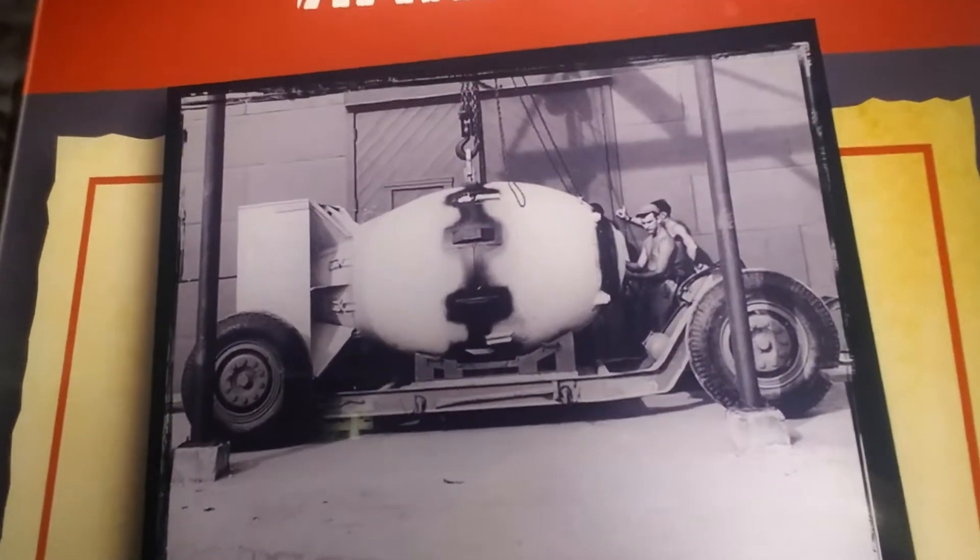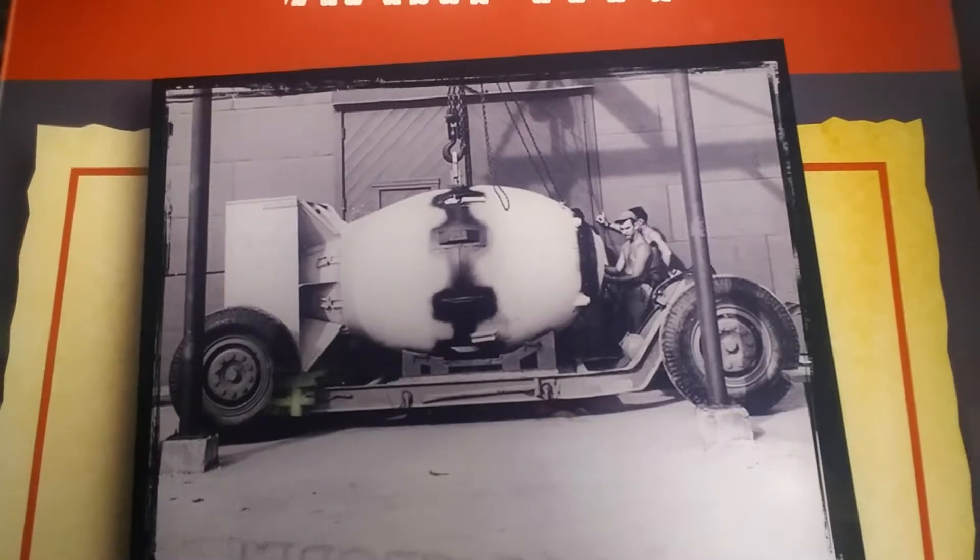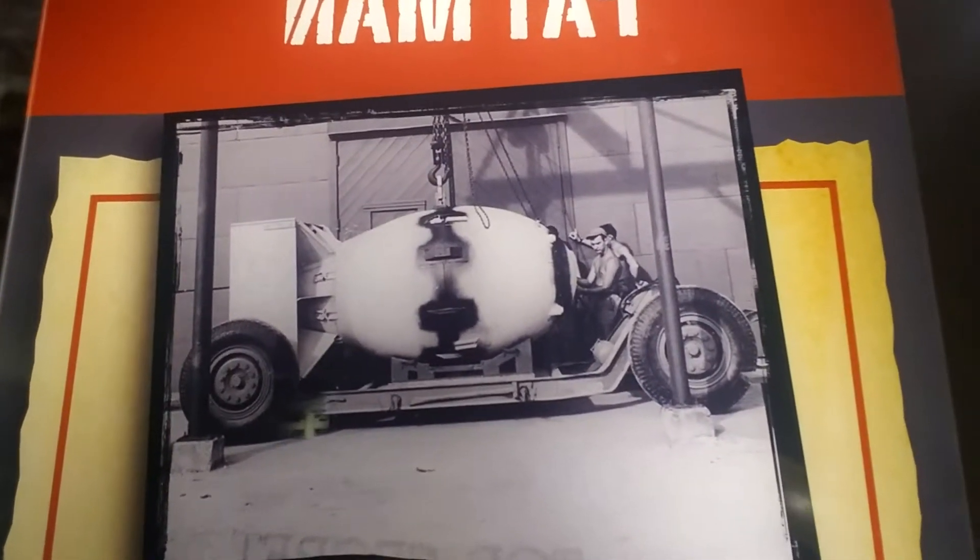Here's a picture of the Fat Man, which was a plutonium weapon, and here's a map of Nagasaki after the bomb.